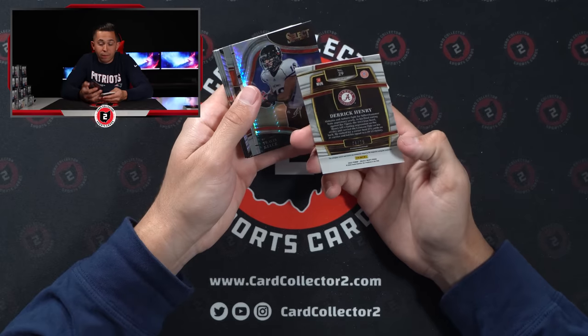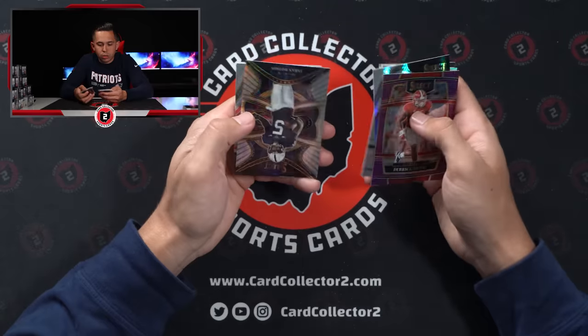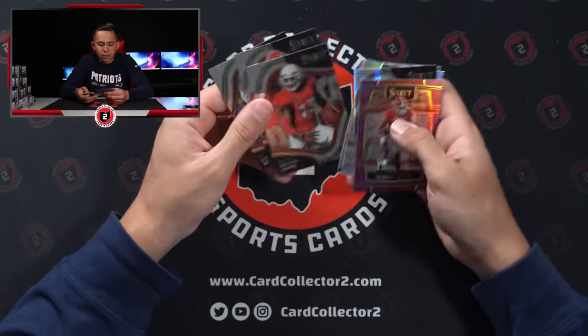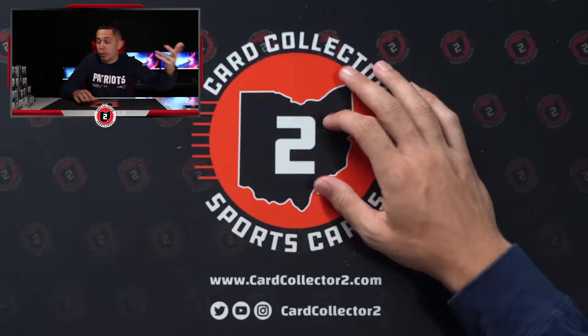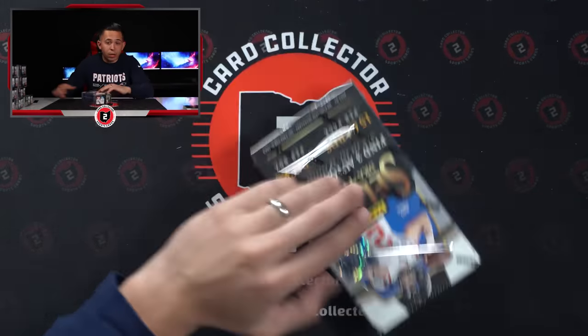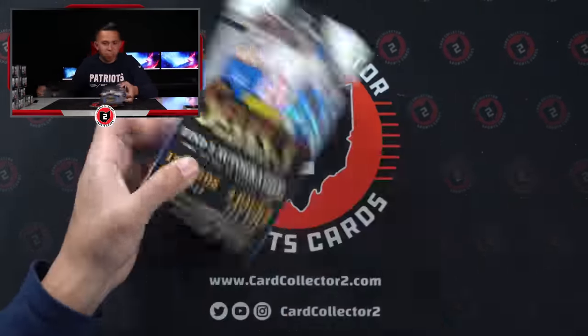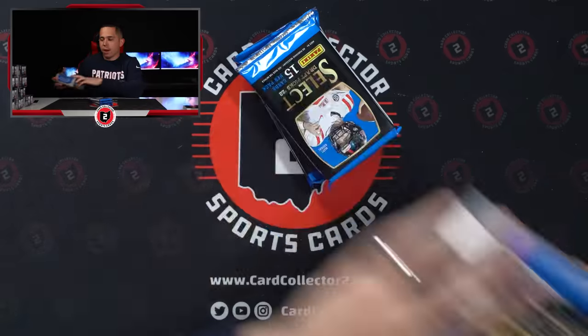You got a Derrick Henry 4 of 75, Kelsey, Romeo Dubes, Jahan Dotson, Devontae, Roquan Smith, and Cupp. Feel really good at this point. Two boxes in — Olave, Kenny Pickett, Kayvon Thibodeau, Kyron Williams. Not bad. Not great. Feel content.